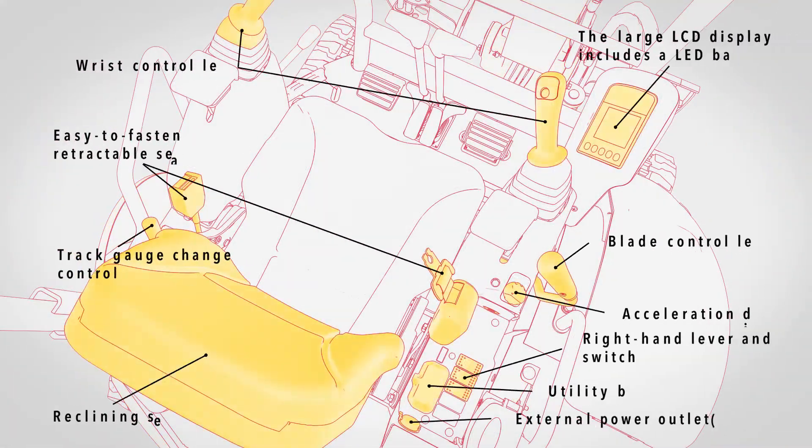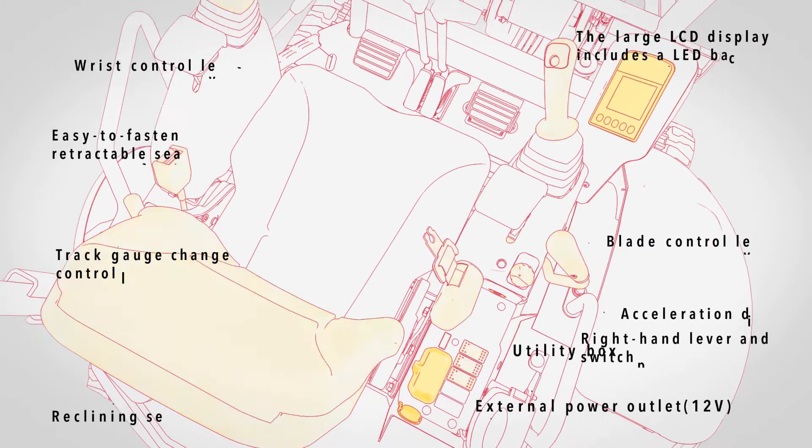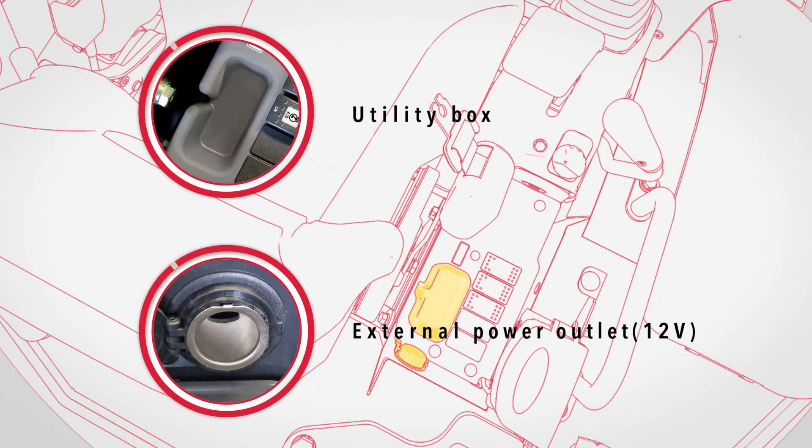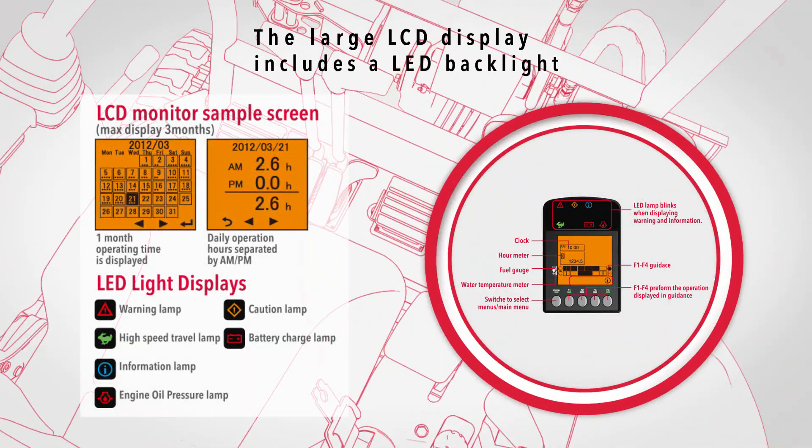A full suite of carefully designed features makes operation easier, reducing the stress for the operator. The external power outlet can charge a mobile phone. The VIO 23-6 comes with a large LCD display for checking anomaly data and up to three months of operating status.